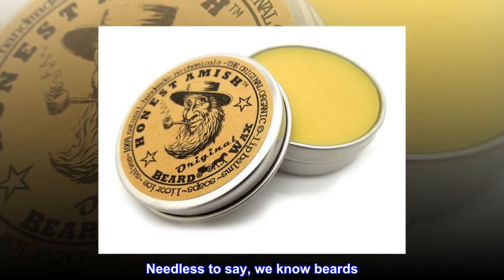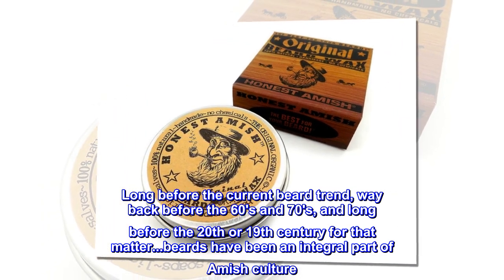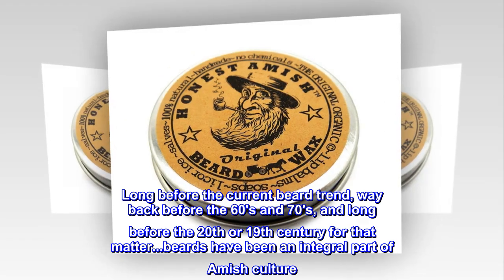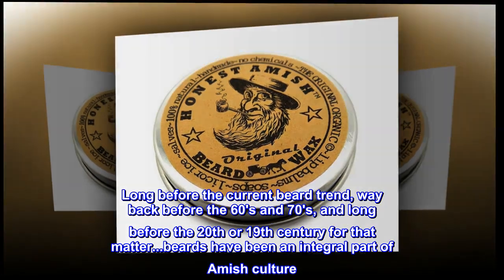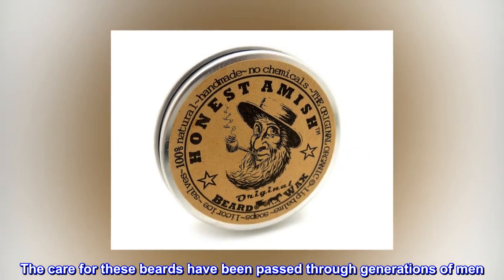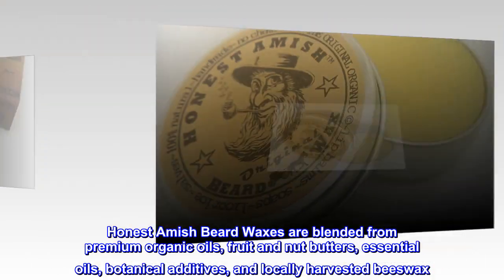Needless to say, we know beards — long before the current beard trend, way back before the 60s and 70s, and long before the 20th or 19th century for that matter. Beards have been an integral part of Amish culture, and the care for these beards has been passed through generations of men.